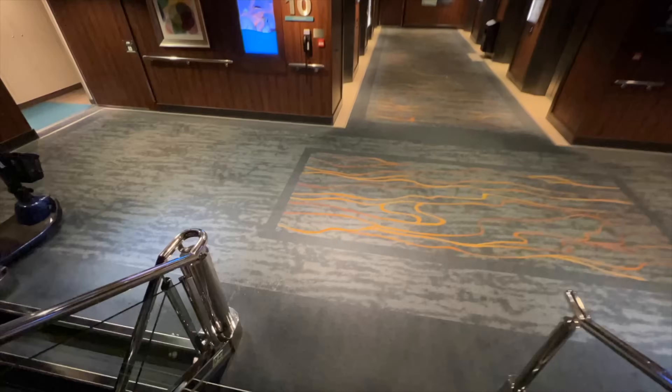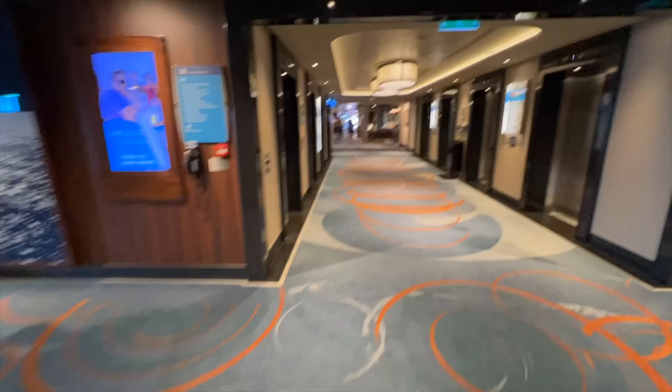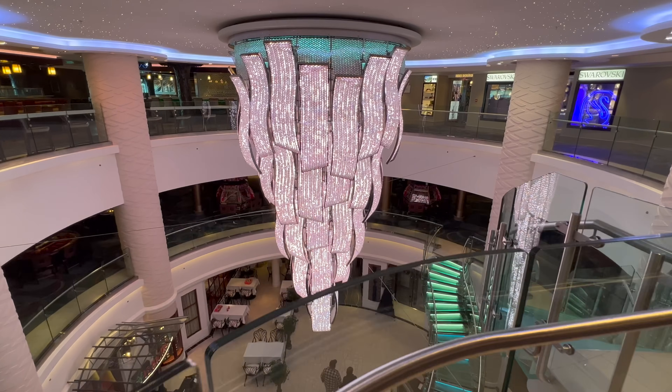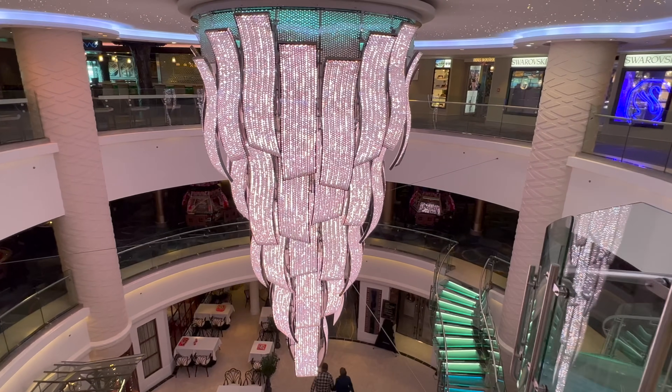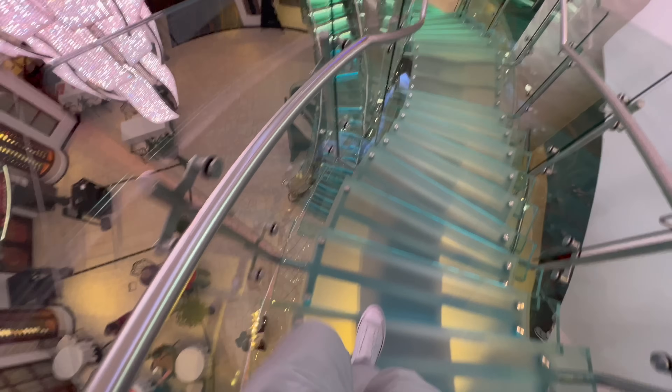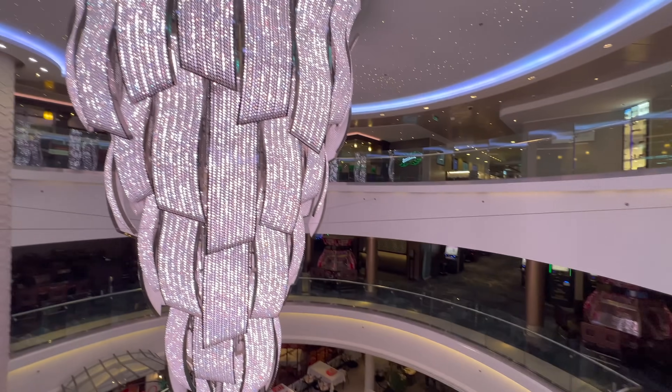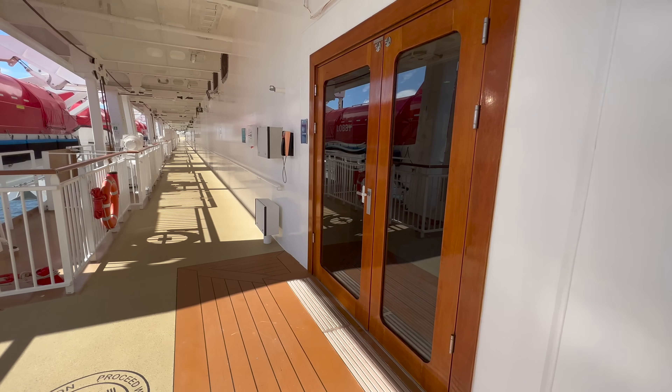If you watched my last episode from on board this cruise, you might remember I showed you this beautiful chandelier down in one of the main atrium sections on board the ship. I wanted to show you that again today because I just absolutely love it. Every single time you come down here, the chandelier is a different colour and the stairs are a different colour. It's awesome.